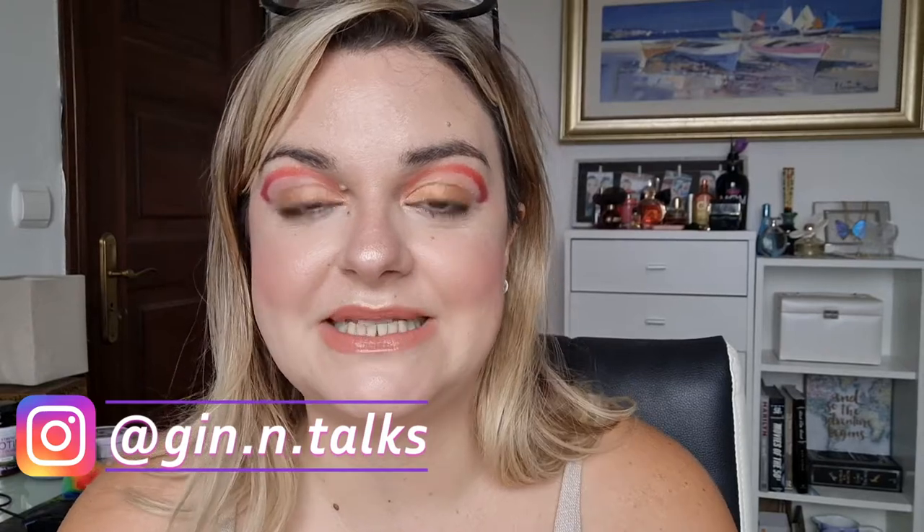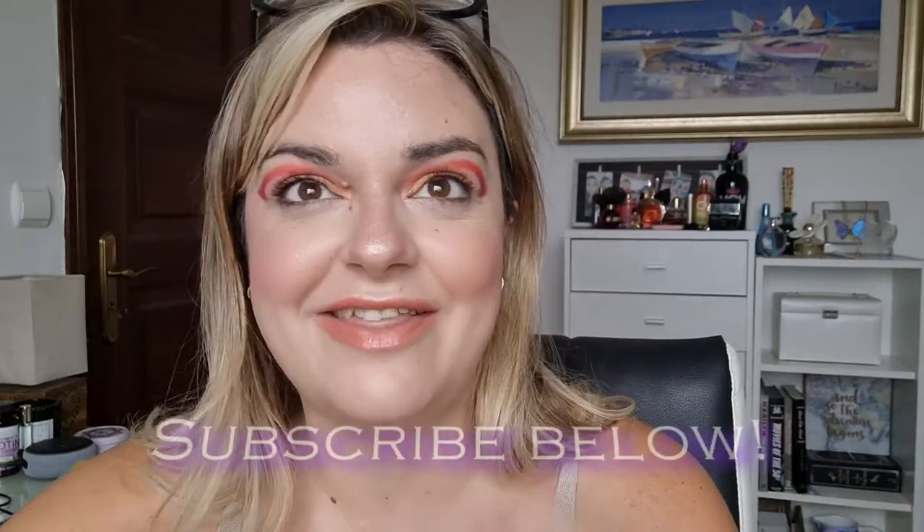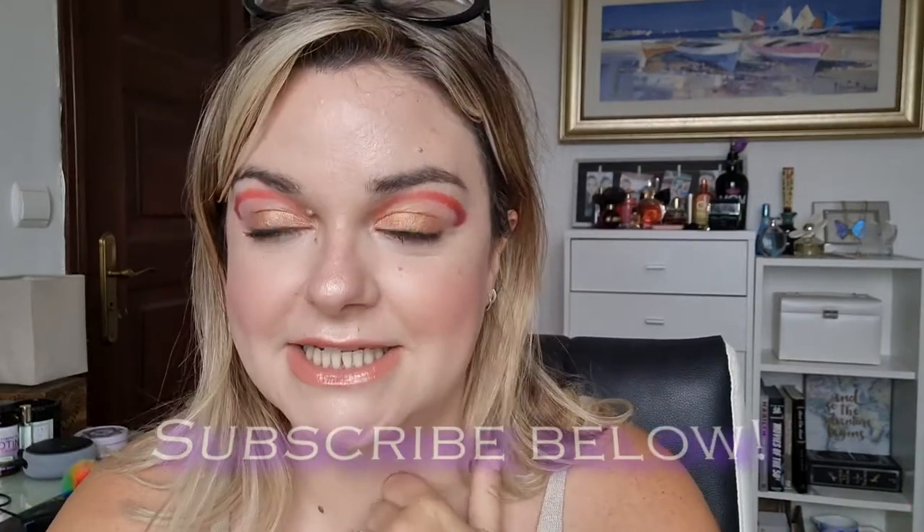Hi everyone, welcome back to my channel. This is my update from my Partners in Cream project pan. This project was created by Steph Lions and Delin, otherwise known as Outward Processing here on YouTube — I'll link their channels down below. They created it over two years ago. This is the third year everyone's doing it; this is my second year, and it's a lot of fun.